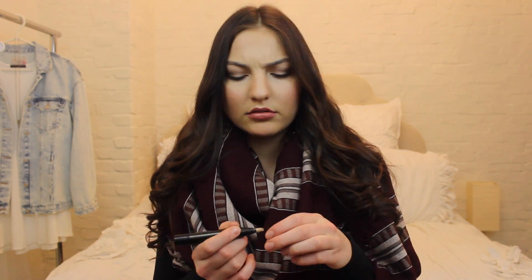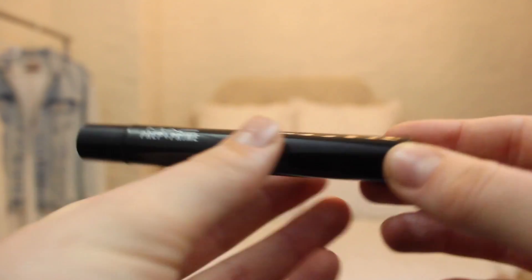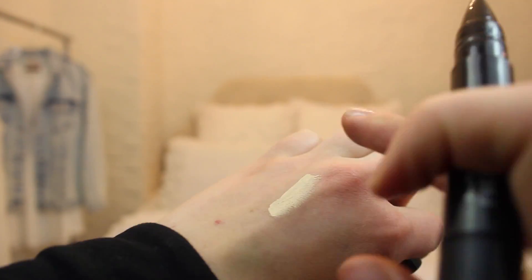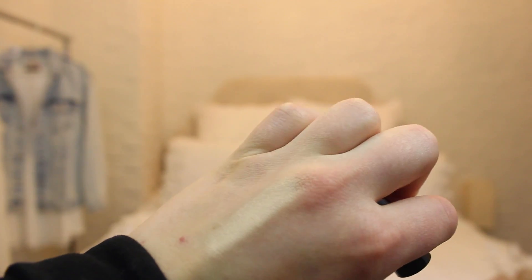This is another product I also hauled recently — the MAC Prep and Prime Highlighter. It's just a pen that you draw on your face to help highlight and illuminate it. This doesn't have any sparkles or shimmers in it though; it's just a light golden yellow-toned highlighter. I don't really wear concealer because I don't get dark circles under my eyes, which I'm really lucky about. But I do like to use this just under my eyes to brighten them up, so that way if I'm wearing foundation, my entire skin isn't one color — it adds dimension, which is really nice. It's really lightweight, so it's definitely a winner for me.